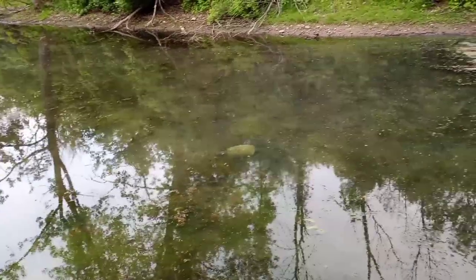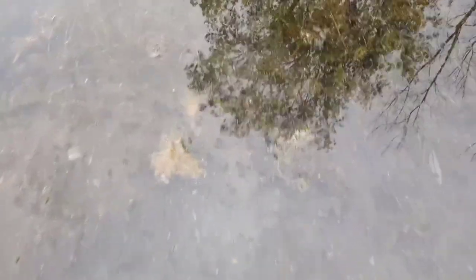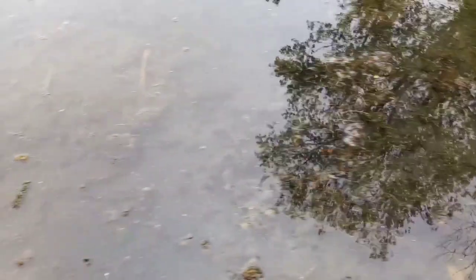Take a look at all these American toad tadpoles — look at all of them flee because they think we're going to eat them. Don't worry, we won't!